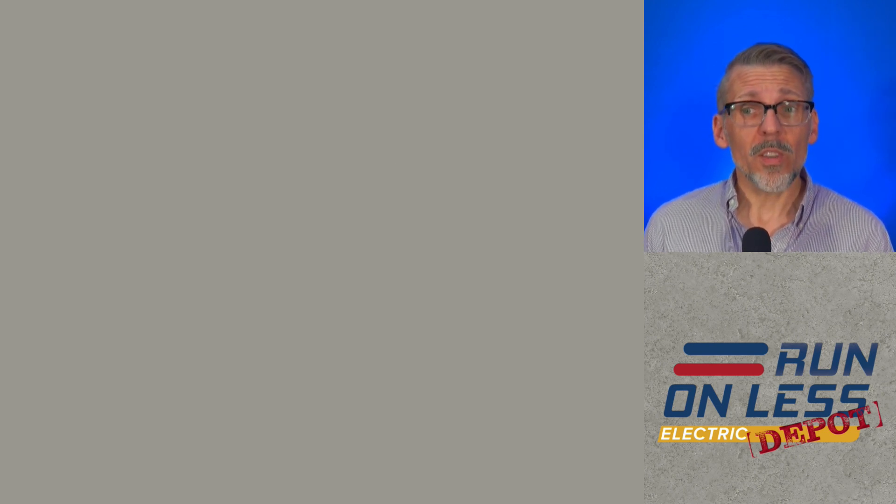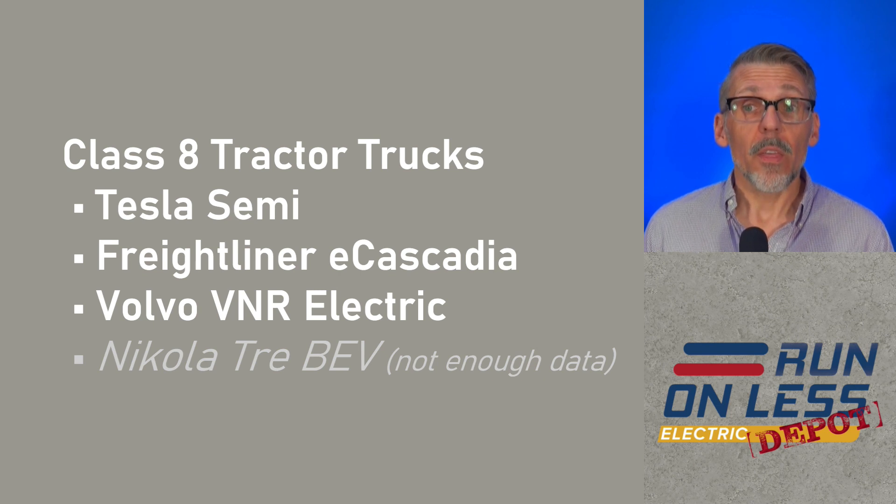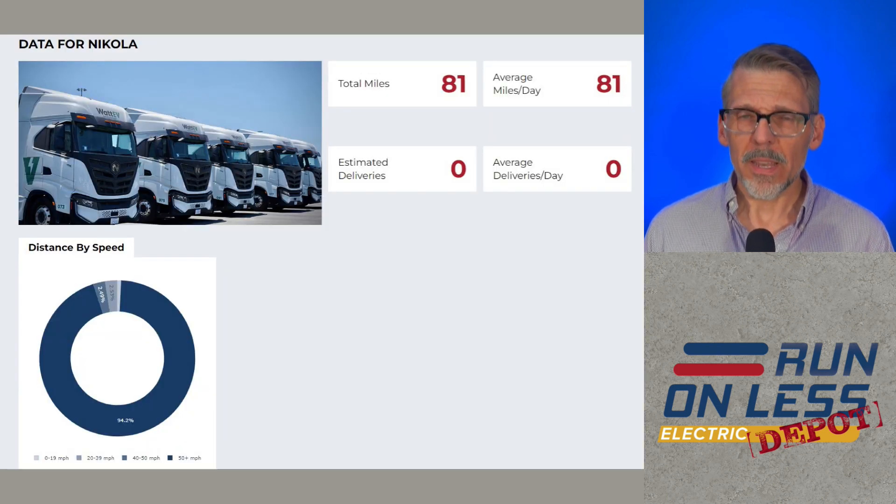I'm going to limit this discussion to the battery electric Class 8 Semi trucks being operated. Those include the Tesla Semi run by PepsiCo, the Freightliner E-Cascadia, which is run by a couple of different operations, and the Volvo VNR electric trucks run by Performance Team. There's also the Nikola Tre run by one of the participants, but there's very limited data from that truck - I'm not sure if it's a technical issue or something to do with data sharing agreements.